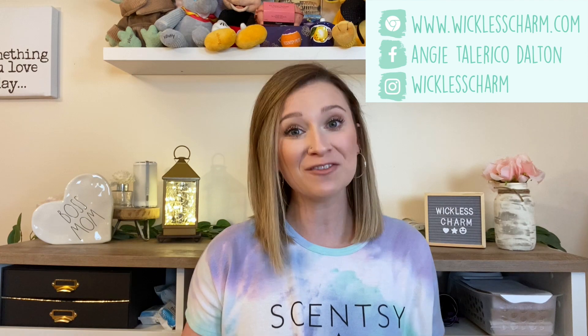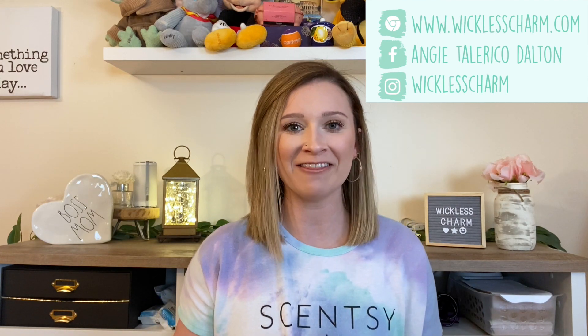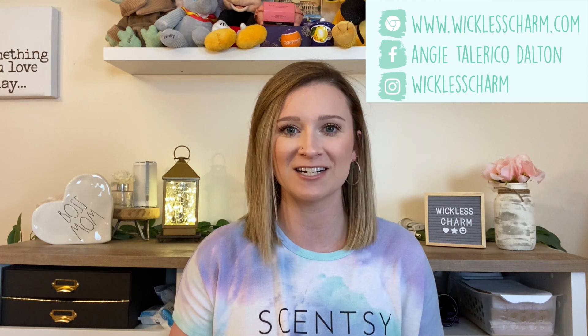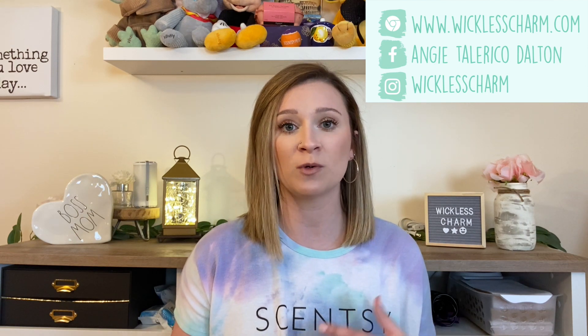I have 12 scents here that I think are the best spring fragrances for this year. I picked 12 so that would be two six-packs if you wanted to try all 12, or you could do one six-pack or one three-pack of wax. Don't forget whenever you buy five waxes you get one free, so if you get all 12 you would technically get two free.